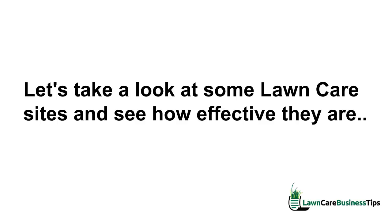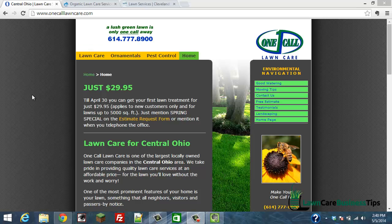Let's take a look at some lawn care websites right now. I went to Google and typed in 'lawn care service Columbus Ohio' — completely random, just wanted to pick a random city. I grabbed three websites and I want to look at them and see which ones have the most elements we just talked about.